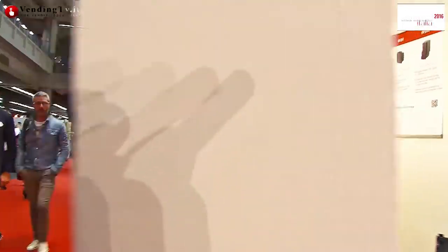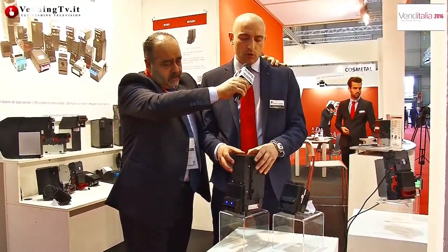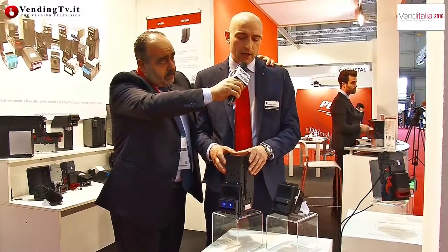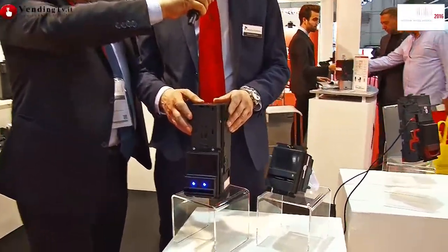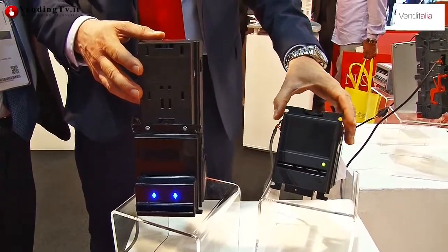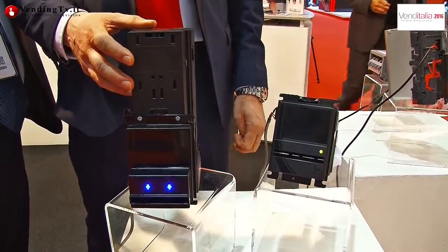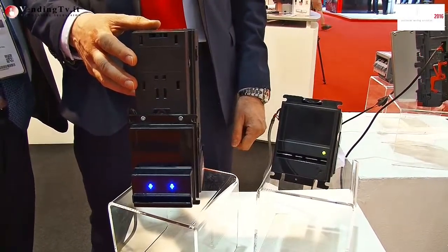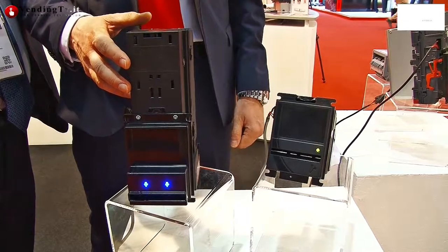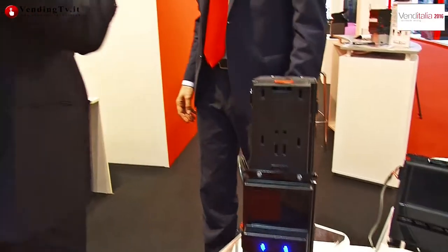Andando a destra, vediamo la gamma di prodotti BV100, sempre con cashbox, e tutti i prodotti che lavorano in MDB. Abbiamo inoltre la versione BV20, che è il prodotto più economico, dedicato a locazioni quali uffici o locazioni similari.